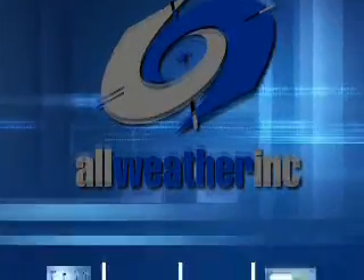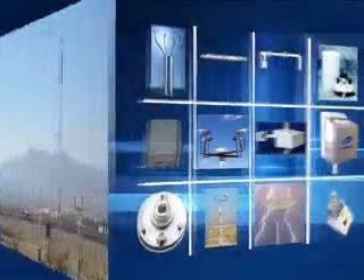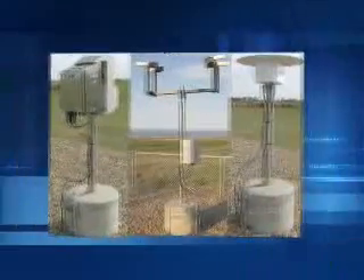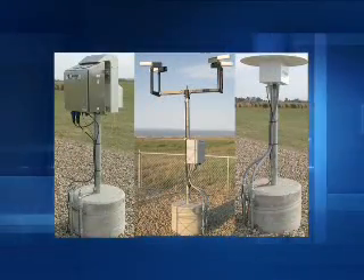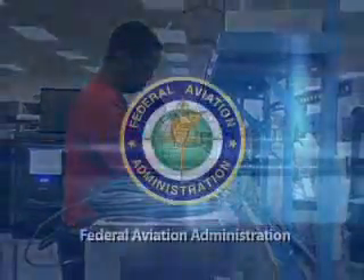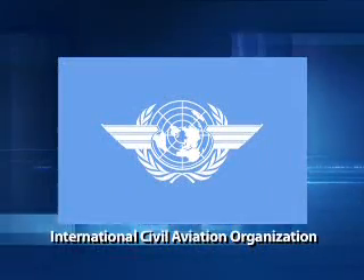All Weather Inc. manufactures many sensors that are used to measure various meteorological events. These sensors can be integrated into an AWOS system, or they can be purchased separately as stand-alone sensors or networks. Each sensor is manufactured to meet the requirements and recommendations of the Federal Aviation Administration and the International Civil Aviation Organization.